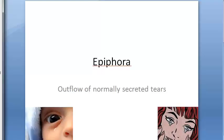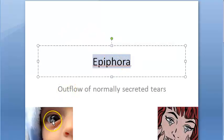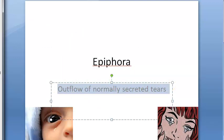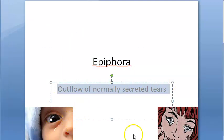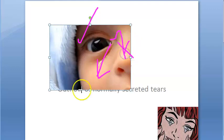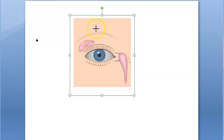Epiphora is the outflow of normally secreted tears. Here the amount of tears is normal, but still there is overflow of these tears. There is no excessive lacrimation — the amount of lacrimation is perfect — but still there is outflow of tears because of some problem with the drainage, some blockage in the flow of normally formed tears.